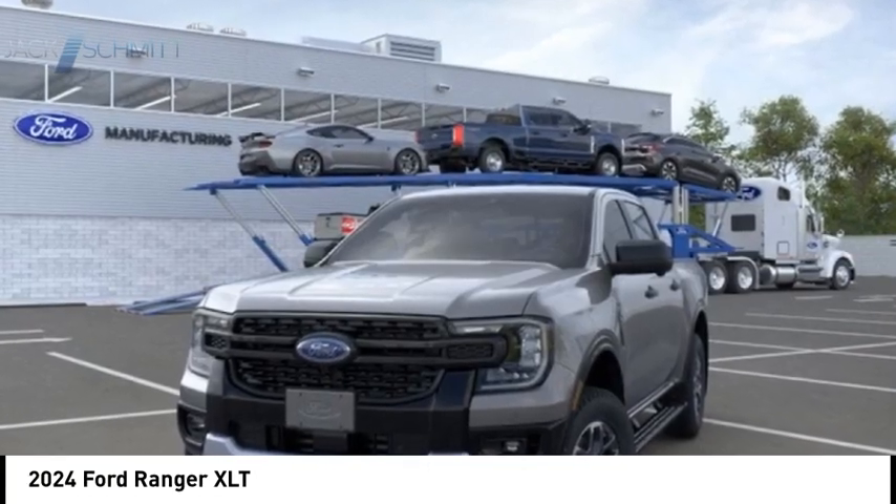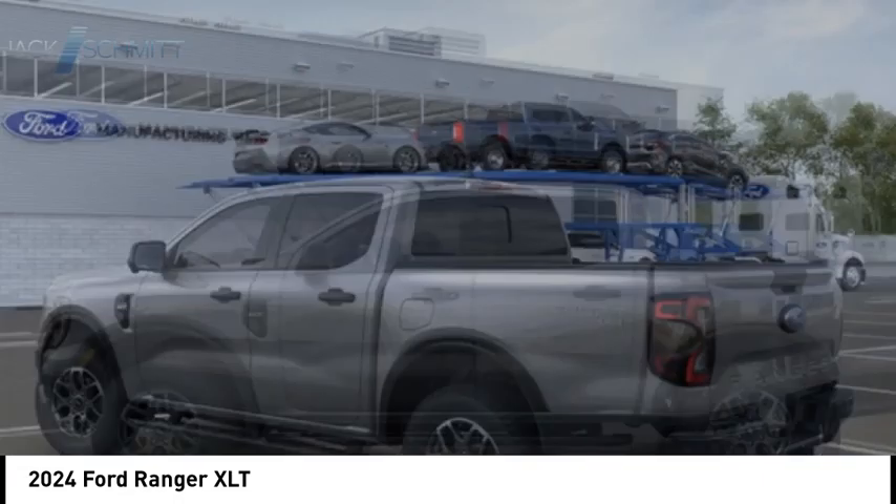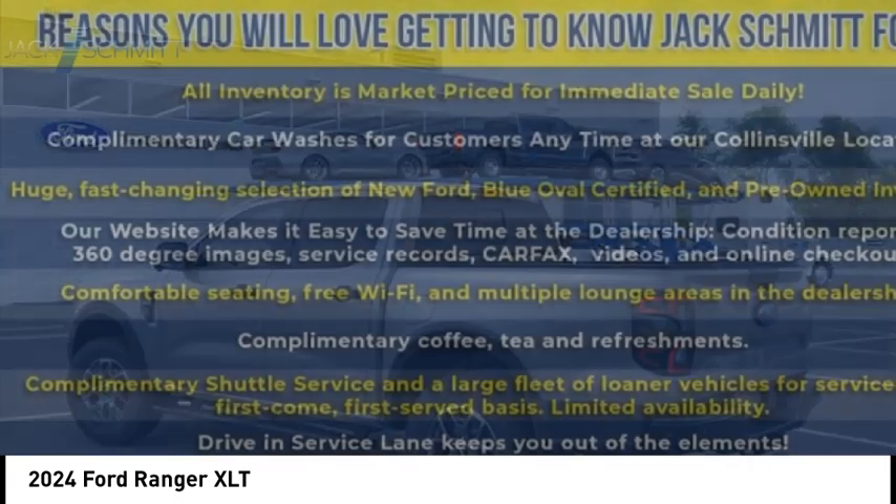Take a ride in the 2024 Ranger. Tough inside and out, Ranger proves its mettle. Here are some of this vehicle's great options.